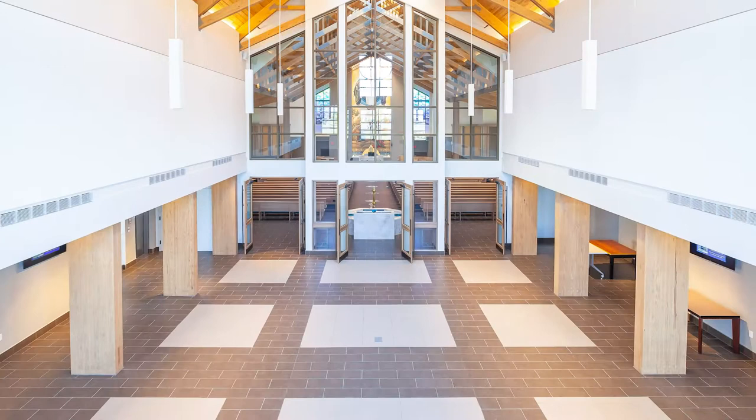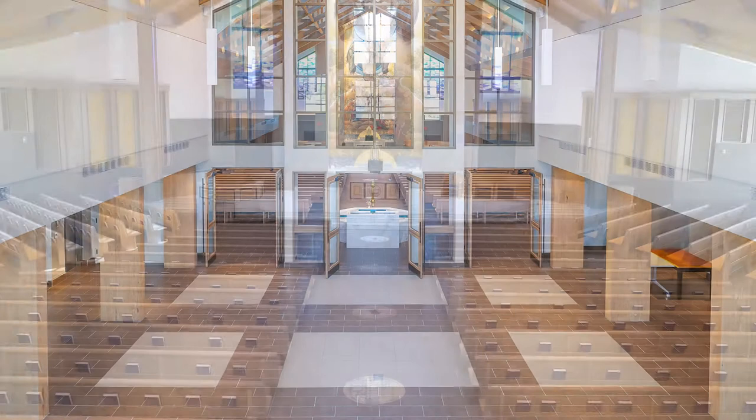The large format porcelain tile work in the vaulted foyer continues into the sanctuary, totaling 20,000 square feet across the main level.